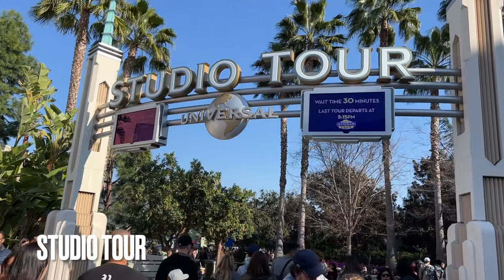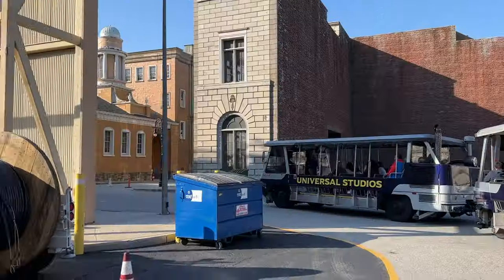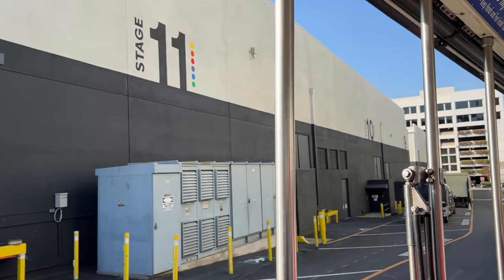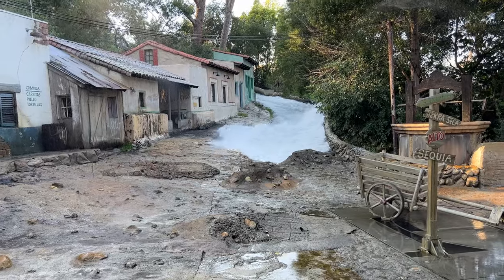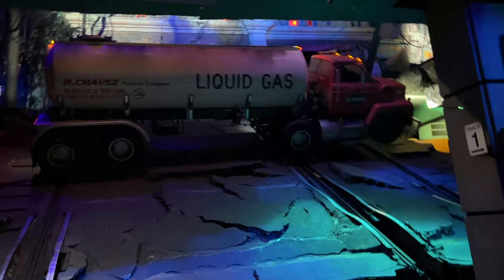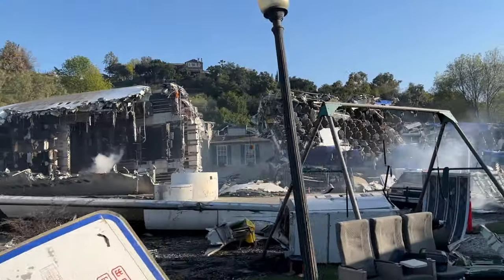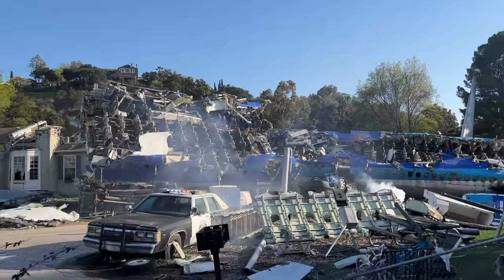We're going to begin with the ride that made Universal Studios Hollywood famous: the Studio Tour. This hour-long guided attraction will take you through the actual movie studio lot, showing you different sound stages actively being used for filming, plus famous backstage lots you'll recognize from your favorite movies. There are also a few indoor attraction-style sequences like King Kong and the Earthquake Simulator. Because the studio is regularly used for filming, no two visits will be exactly the same.